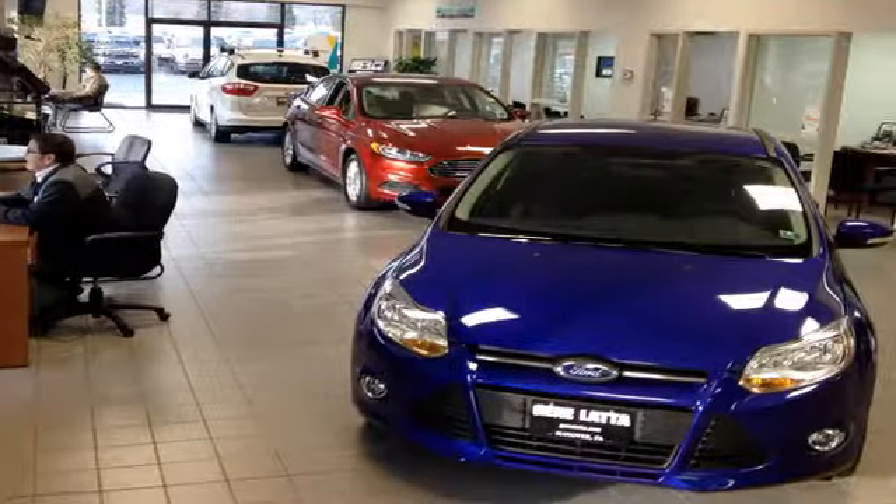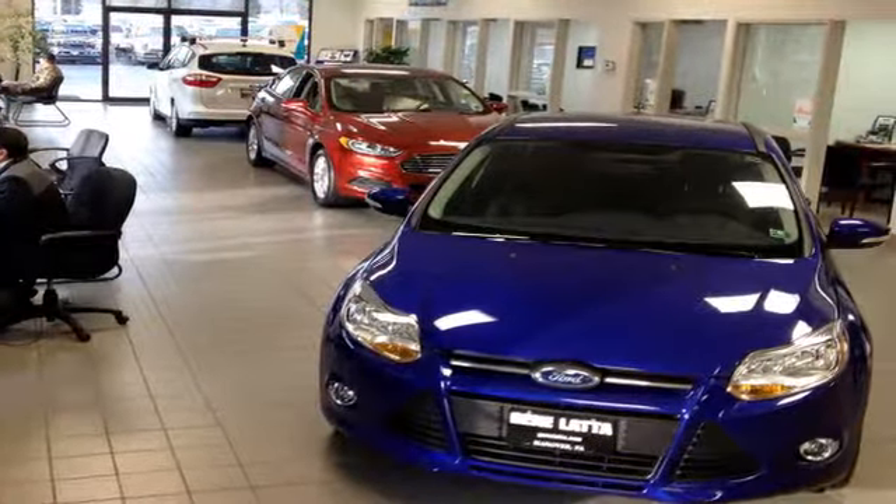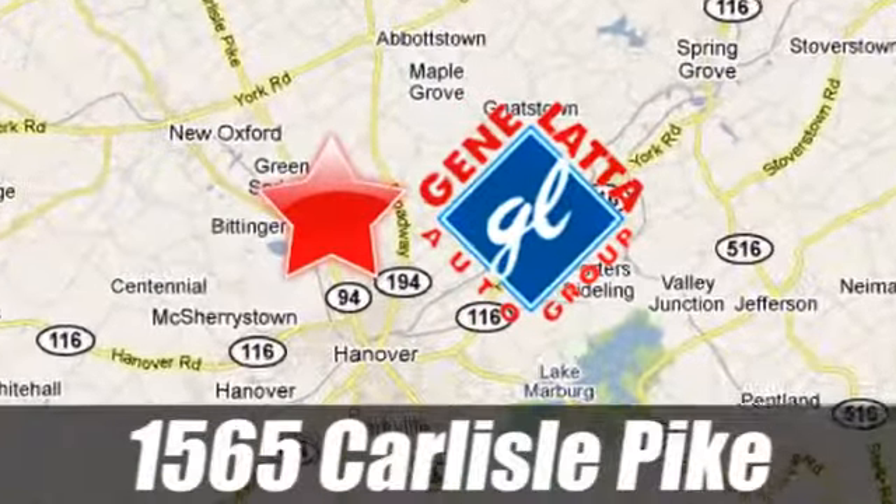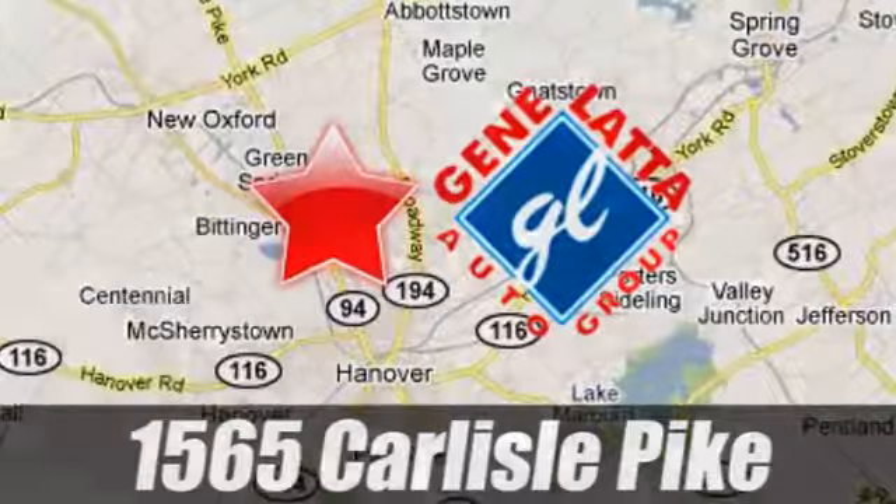Since 1973, family-owned and operated Gene Lotta Ford has proudly served the Hanover area. 1565 Carlisle Pike, just north of Hanover, PA, on Route 94.